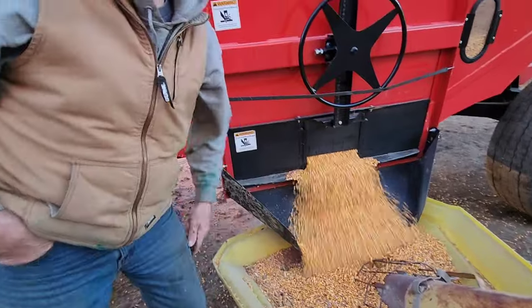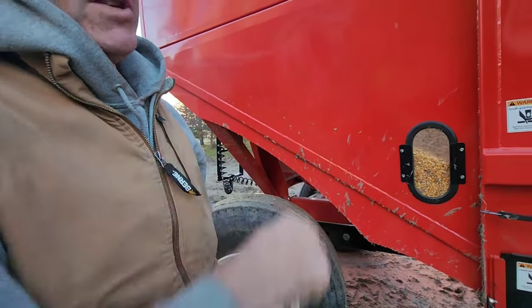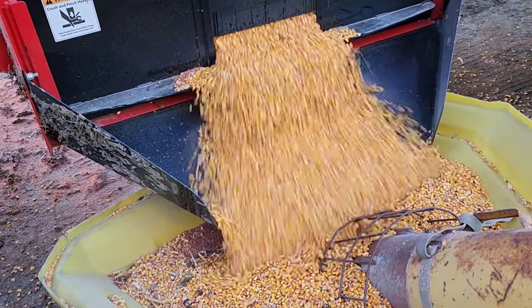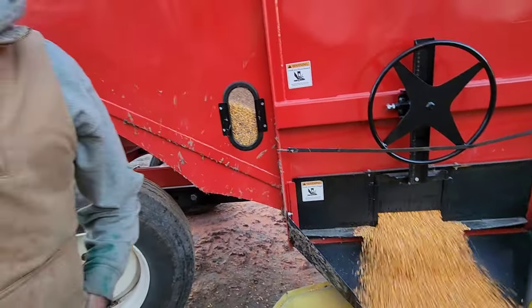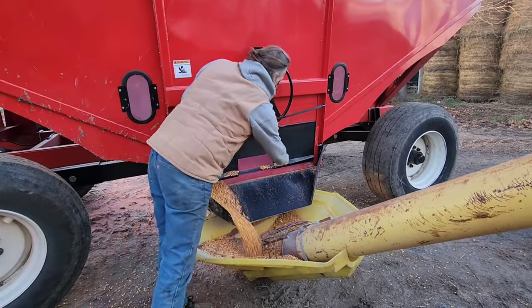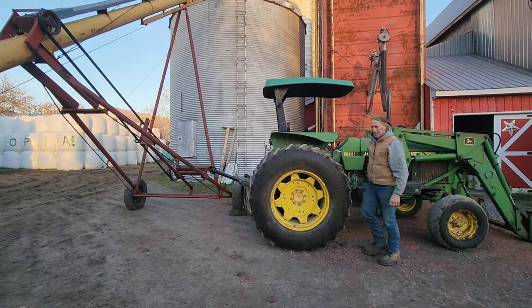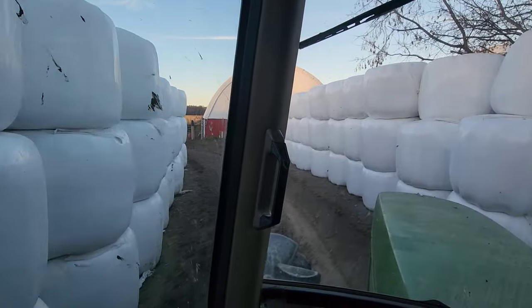How does it look? Great — so far it looks like we've got 200 bushels an acre. We're going to go to the field now and pick up the last loads of the day.